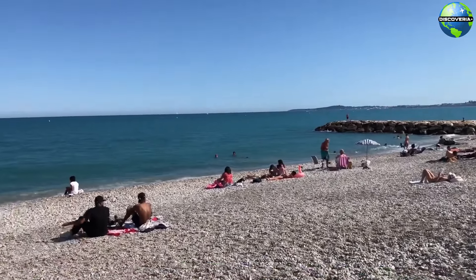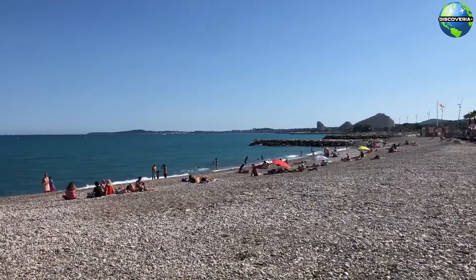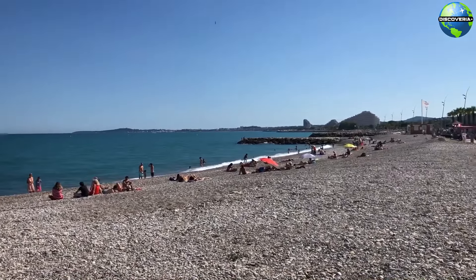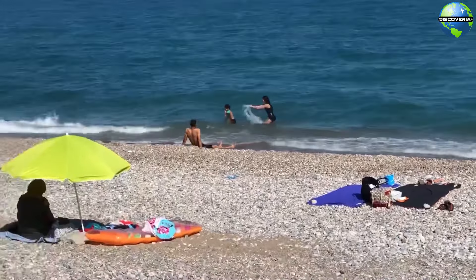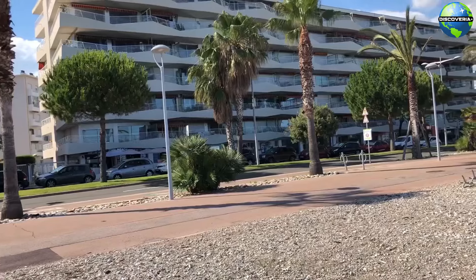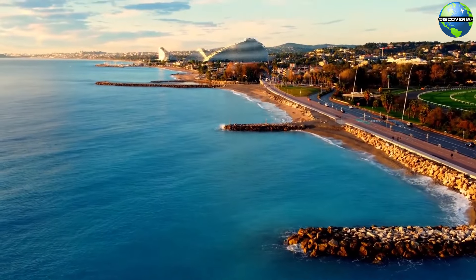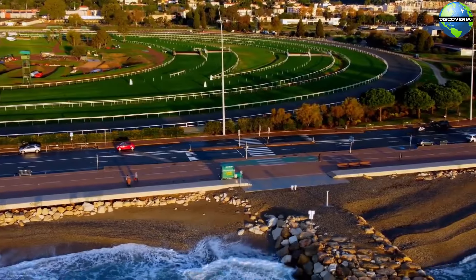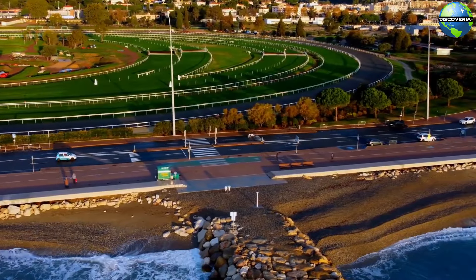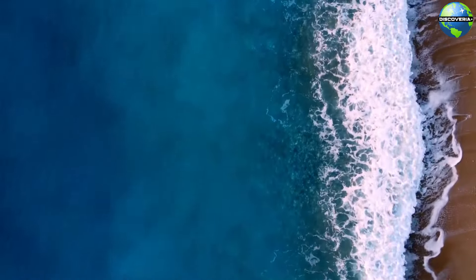For a relaxing day by the sea, head to Cagnes Beach, a beautiful stretch of coastline that offers soft sands and clear waters. The beach is perfect for sunbathing, swimming, and enjoying various water sports. Along the promenade, you'll find numerous cafes and restaurants where you can savour fresh seafood and Mediterranean cuisine. Cagnes Beach is a popular spot for both locals and tourists, providing a perfect blend of relaxation and seaside fun.